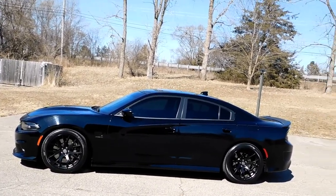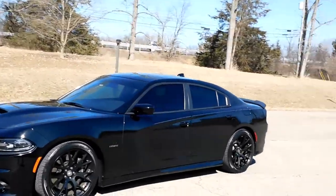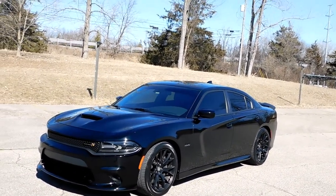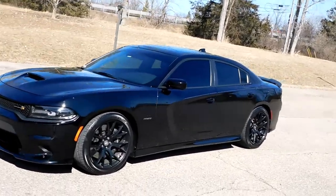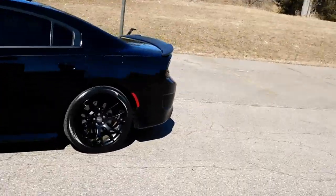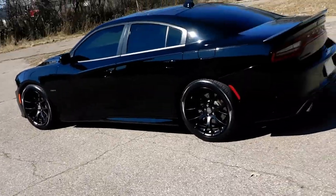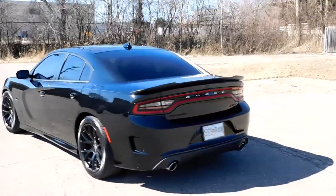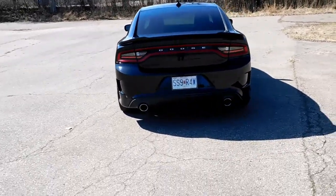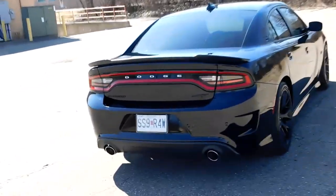This is a 2017 Dodge Charger Scat Pack SRT. This thing is really loaded — it's got a 6.4 Hemi in it, six-piston Brembos. Look at the back here, nice exhaust pipes that have a great sound. Not sure if this had a muffler delete or not, but this car has a fantastic sound.